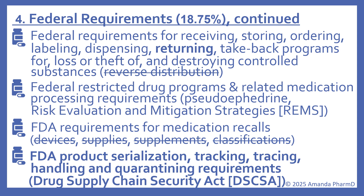Federal requirements for receiving, storing, ordering, labeling, dispensing, and returning — including take-back programs for loss, theft, and destruction of controlled substances — are still on the outline. The federal restricted drug programs including pseudoephedrine and risk evaluation and mitigation strategies (REMS) remain. For FDA requirements, medication recalls stay on the outline, but FDA requirements for devices, supplies, supplements, and classifications have been removed — focus only on medication recalls. New to the federal requirements is FDA product serialization, tracking, tracing, handling, and quarantining requirements under the Drug Supply Chain Security Act, which you'll definitely want to study.